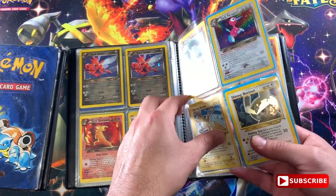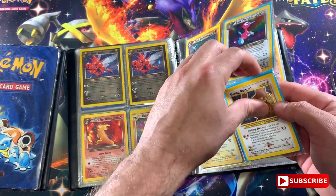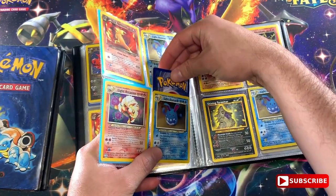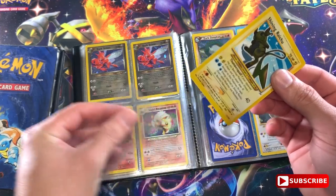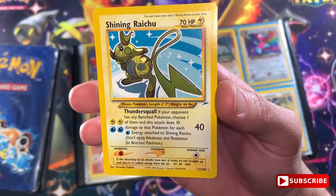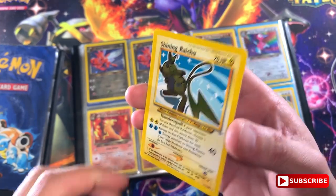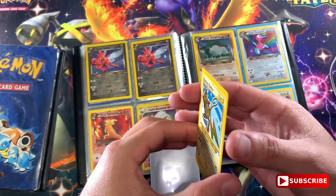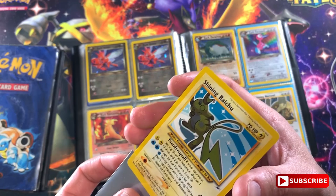Let me take these out of the sleeve. I'm sorry, it's just been a minute. Let me switch the sleeve and check out this Shining Raichu and the condition it's in. I feel like it's really good. Let's check the back of it. I'd say this is almost mint - I don't know about the centering. I've never sent any cards to get graded or anything, but this one looks really good. You always have to take care of your good cards.